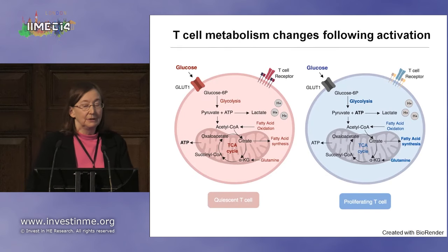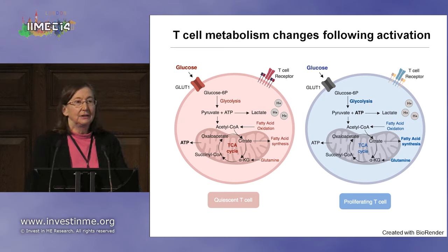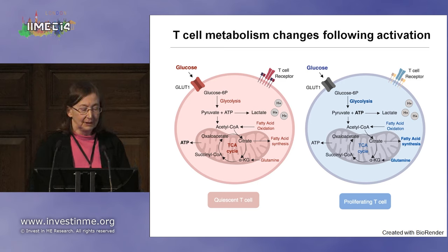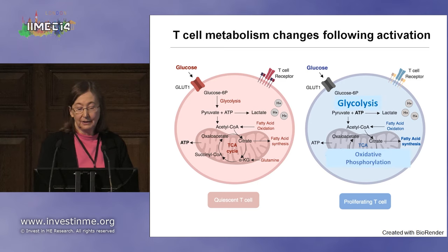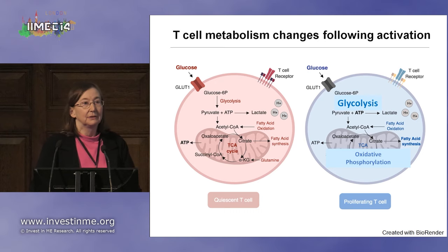So what happens when you activate a T cell? A quiescent T cell that hasn't interacted with a dendritic cell is carrying out metabolism — glycolysis and oxidative phosphorylation — which are ways the cell generates energy. But after activation, the T cell starts proliferating, and in order to do that, it has to upregulate both glycolysis and oxidative phosphorylation.